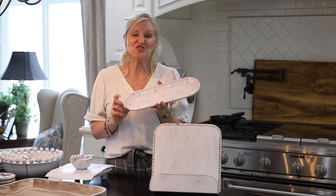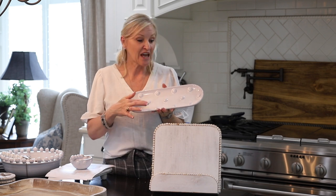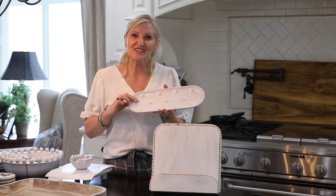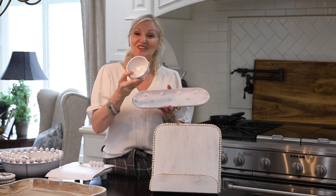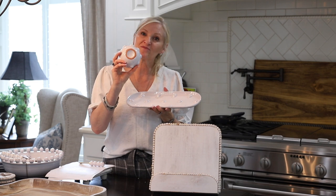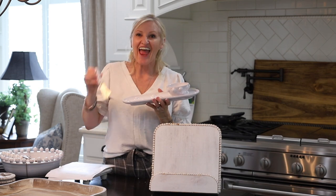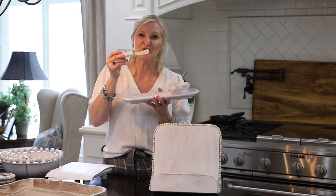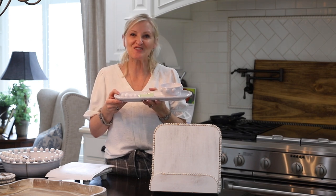And look at this super cute beaded tray. Again it's white, but look at what the beads are now — isn't that so creative? It comes with a cute little dipping sauce dish and a super cute little spreader. It is $43.27.